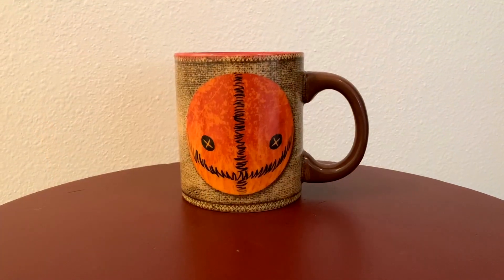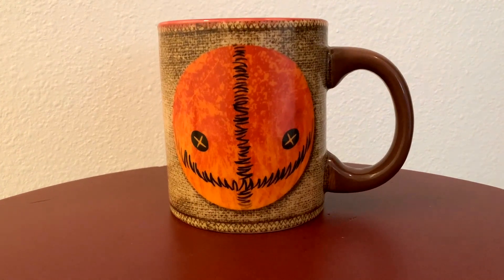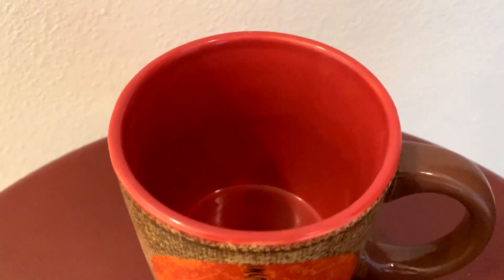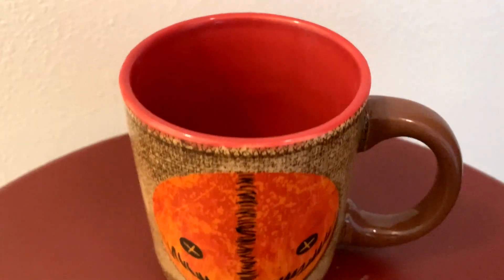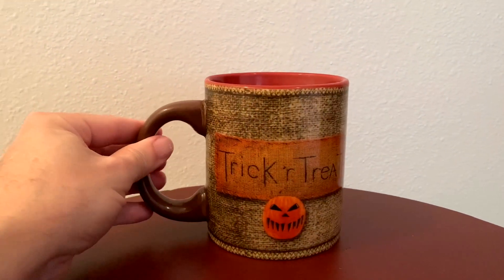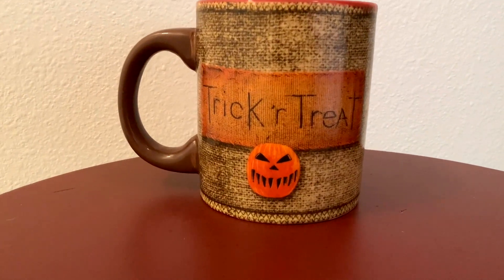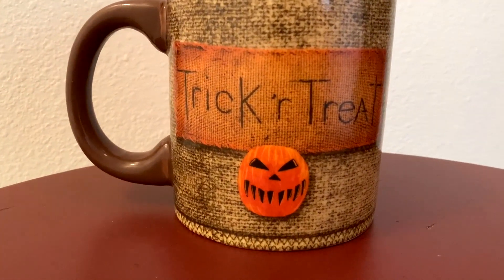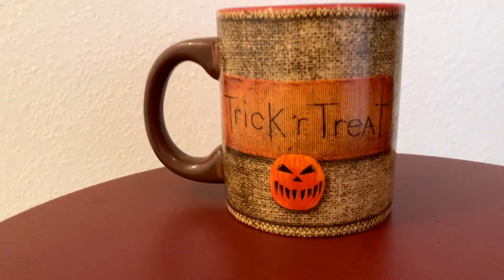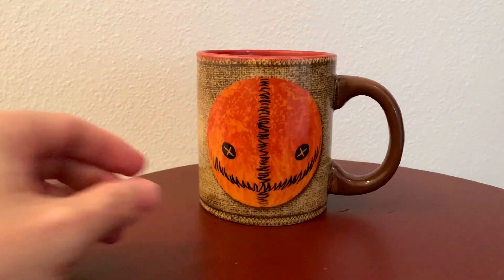I'm a coffee drinker and my favorite mug is this one from Spirit Halloween — it's got Sam on one side and it's a really good size mug. It holds an entire bottle of water, so it's a great way to track how much water you drink, and a good amount of coffee too. It's got the Trick or Treat logo on the back and Sam on the front. I actually have a couple of these so when one gets dirty I can use the other one.